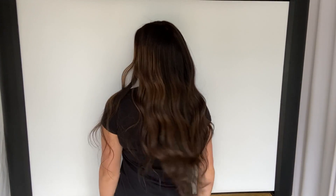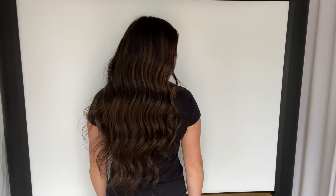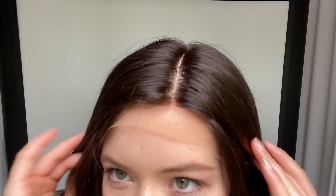Hi everyone, it's Summer with Gardeau Wigs and I'm wearing number 4442, this is the Gardeau full lace silk top wig. It's a virgin 1B that's got some highlights added into it. This wig is a large cap, it's got a silk top and lace front.